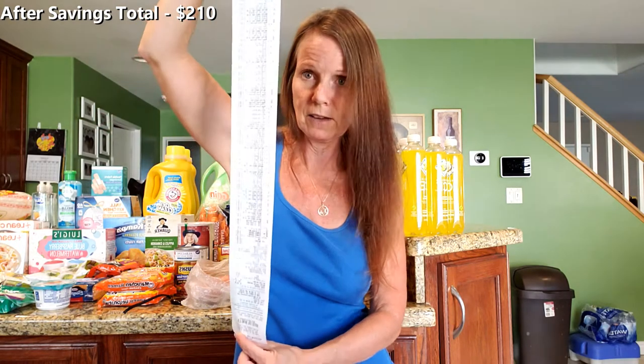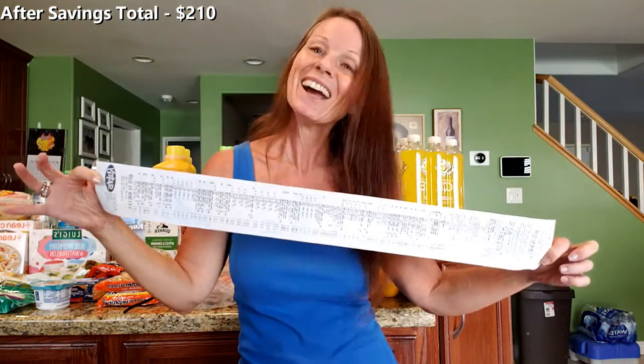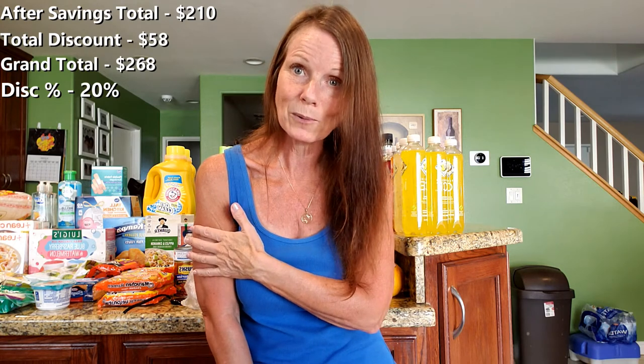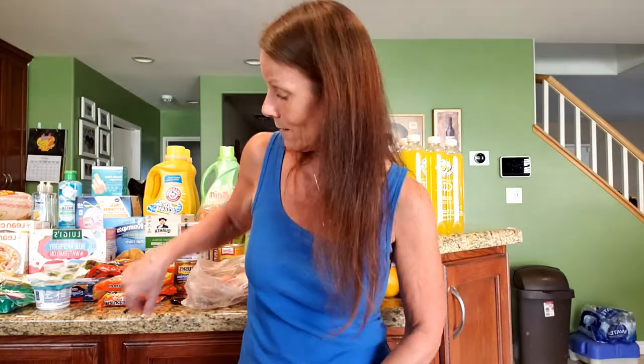I'm always excited when that happens. Our grand total today was two hundred and ten dollars — the receipt doesn't even fit in the camera. Two hundred and ten dollars, and that is after the grocery card discount. My discount today was fifty-eight dollars, so that's pretty good — fifty-eight dollars off, meaning before the discount it would have been two hundred and sixty-eight. I am happy with those results. Let's turn around and take a look at what's on my counter.